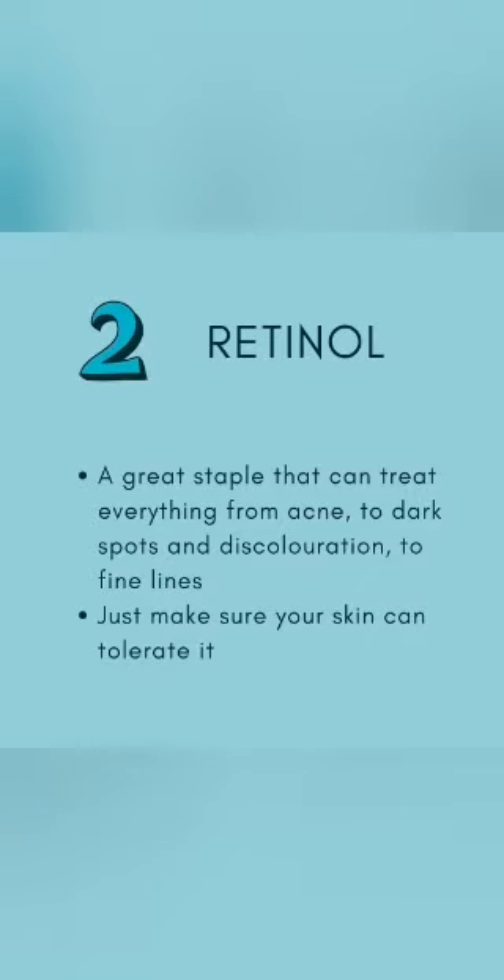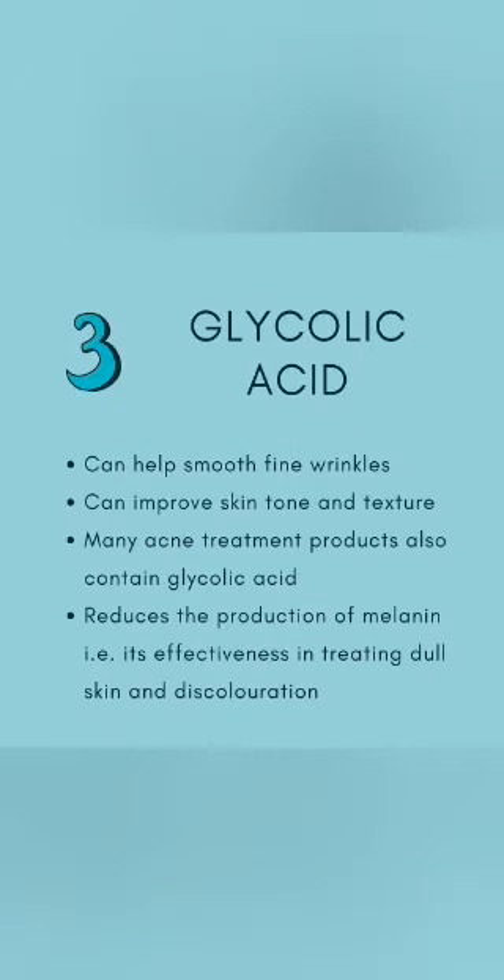Next up is ascorbic acid, also known as vitamin C. It is an antioxidant, which means it protects your skin cells from damaging free radicals caused by UV exposure. It also inhibits melanin production, which helps to lighten hyperpigmentation and brown spots. It helps even out your skin tone and adds radiance, making it a super serum for anyone who wants to brighten their skin.